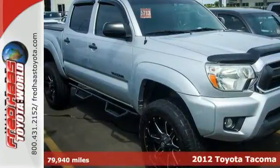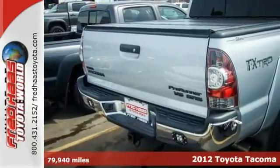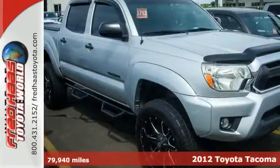Here's a 2012 Toyota Tacoma. With its electronic distribution and power all over, this pickup will get the job done.